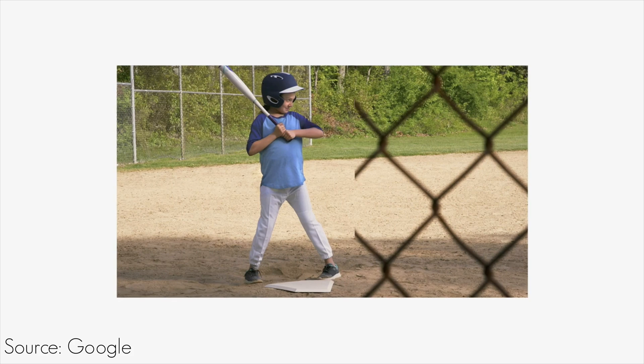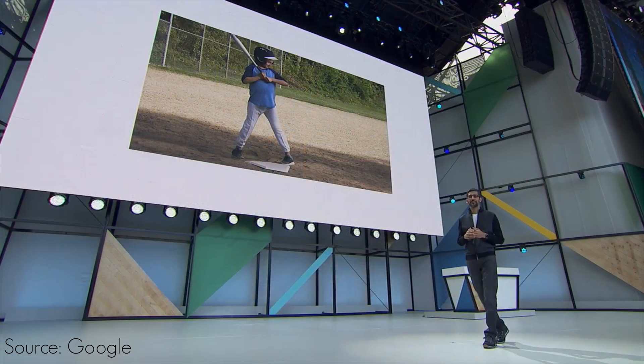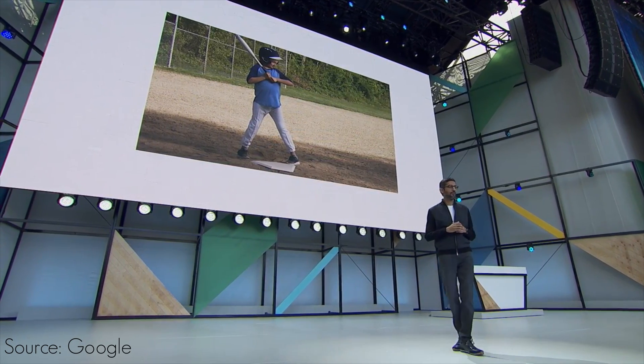If you take a picture of something and there's something in the way obstructing your view, you can actually remove that obstruction to get a clearer view of your subject. This is actually pretty insane and the example they showed looks really cool. This makes next-level photo editing a breeze for people who are less experienced, and if Google can execute this correctly, it could be so awesome — I'm really looking forward to it.